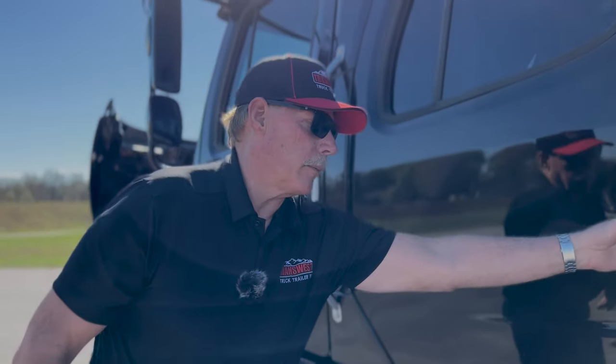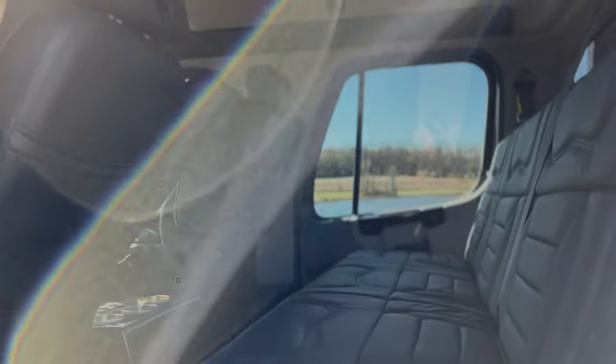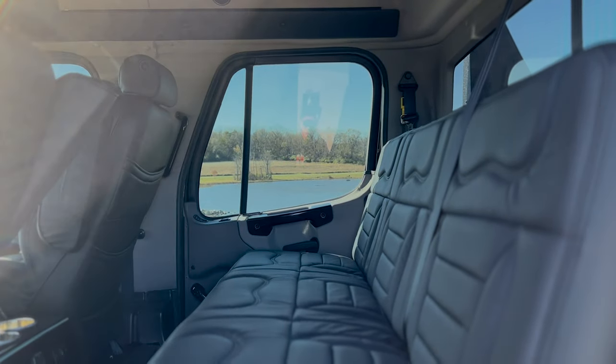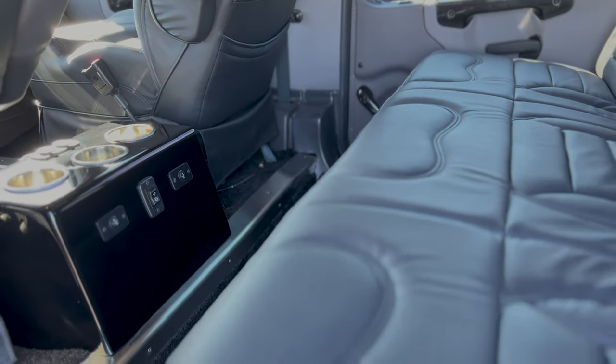This is the rear seat — a lot of room and real comfortable. That seat does fold down into a bed. It folds all the way down flat.